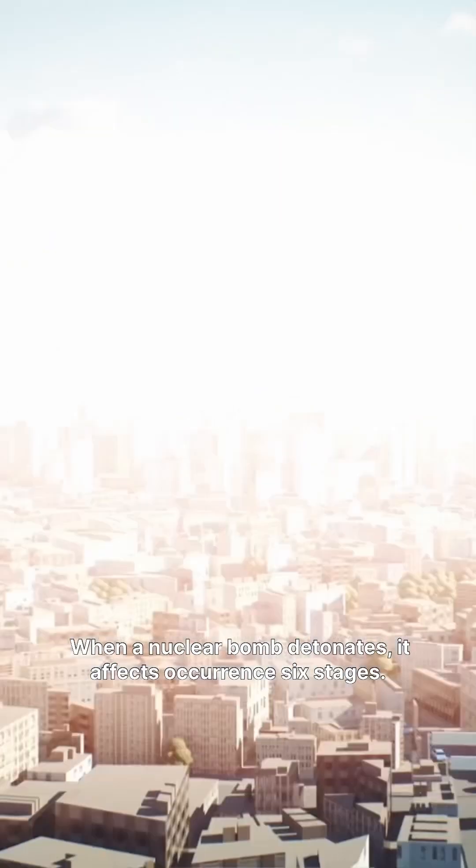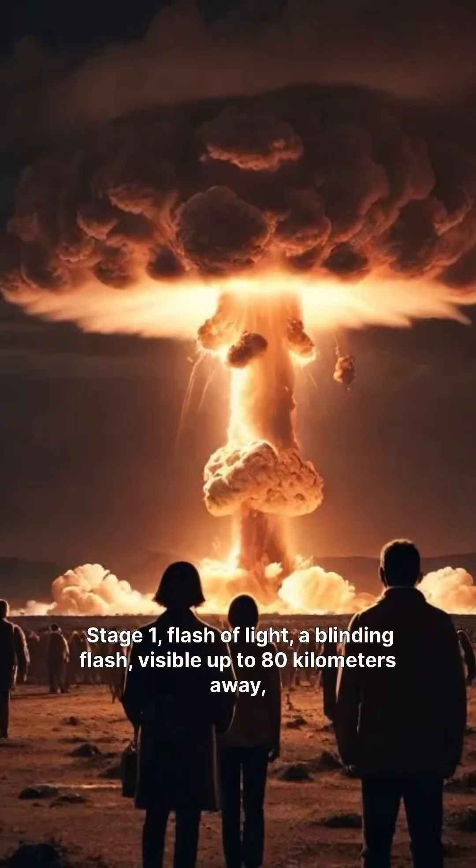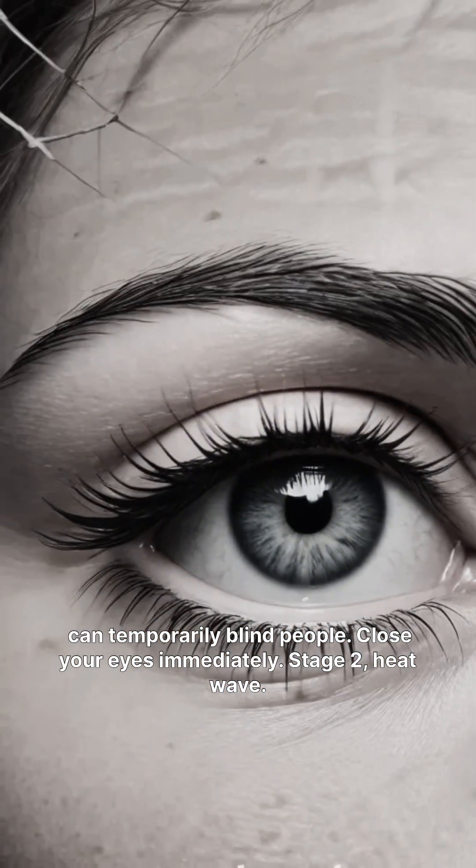When a nuclear bomb detonates, its effects occur in six stages. Stage 1, flash of light. A blinding flash, visible up to 80 kilometers away, can temporarily blind people. Close your eyes immediately.